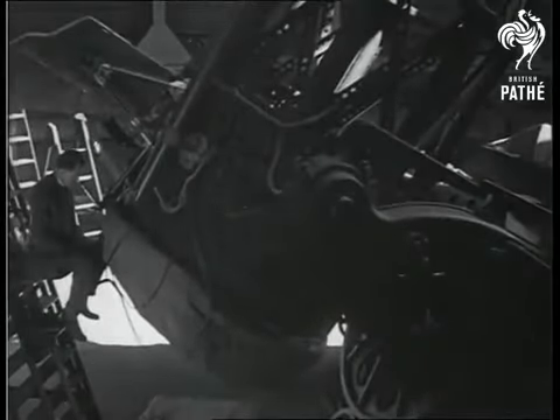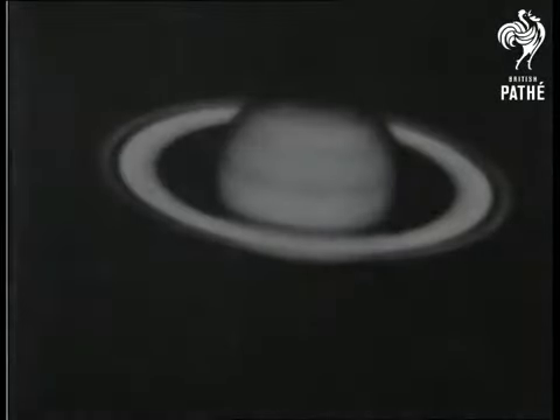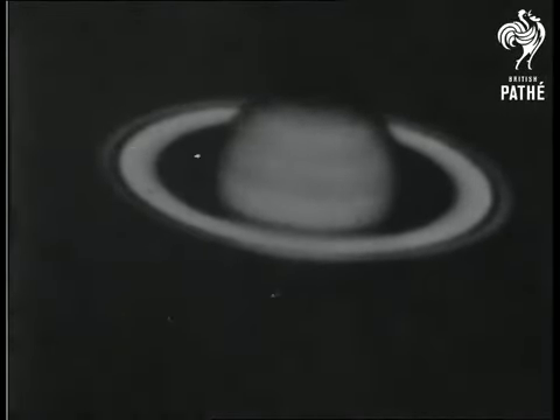Let us look through this amazing telescope at Saturn, with its rings of meteoric dust composed of particles about the size of small pebbles. The planet and its rings are cool and shine by the reflected light of the sun, 886 million miles away.